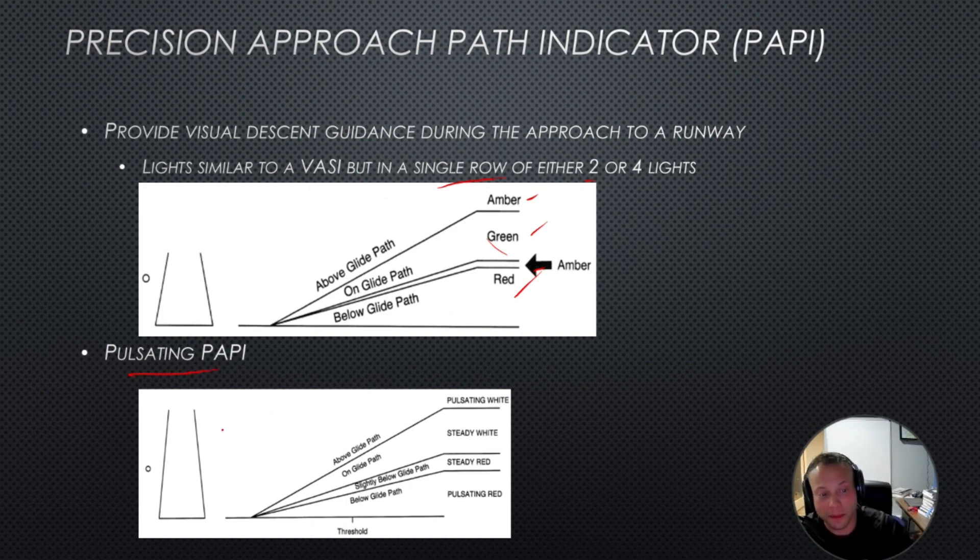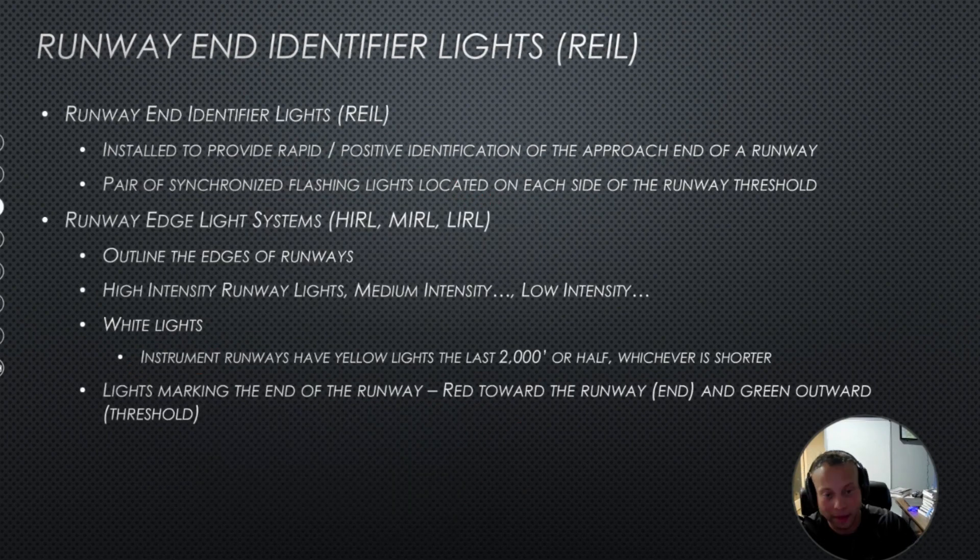There's also the pulsating PAPI. You might see a pulsating white light, steady white, steady red, or pulsating red, depending on where you are in relation to the glide path. The RAIL — runway and identification lights — are installed to provide rapid, positive identification of a runway. They are a pair of synchronized flashing lights located on either side of the runway threshold.